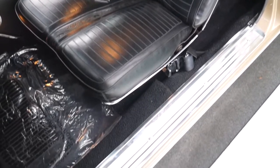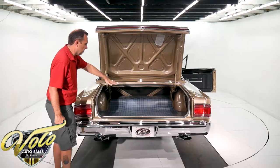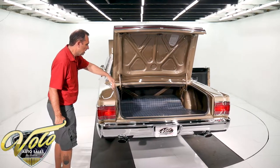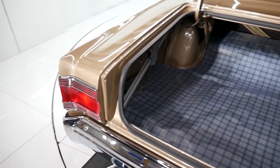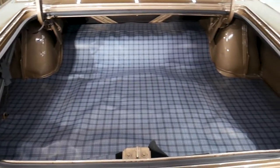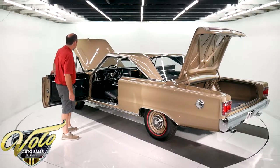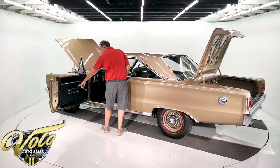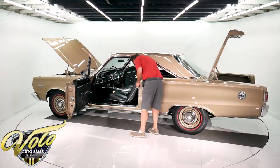Inside the trunk — perfectly redone. Underneath the mat has the spare. It's got the jack all mounted properly right up in here. New rubber. The decals. There's the inside painted beautifully. The armrest bases, handles — it's all beautiful.